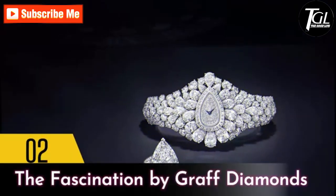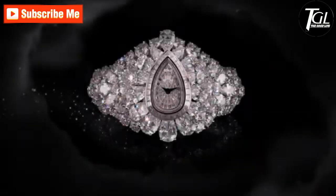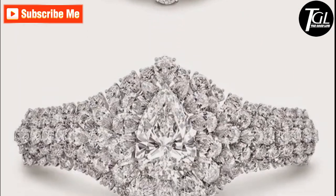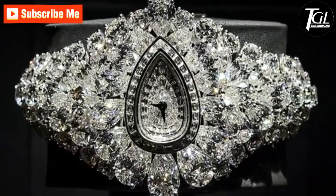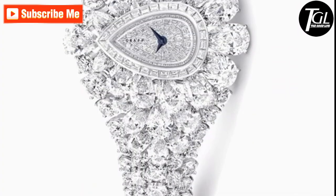Number 2: The Fascination by Graff Diamonds. Graff Diamonds is a company that has created some of the most expensive watches that money can buy, and one of them is the Fascination, which would set you back by 40 million dollars. Staying true to its name, this watch contains a 38.13-carat pear-shaped diamond in the center and can also be transformed into a ring. The entire watch is studded with white diamonds worth 152.96 carats.